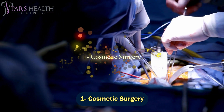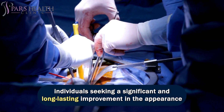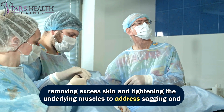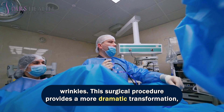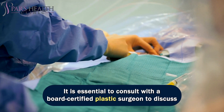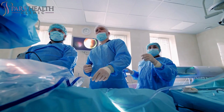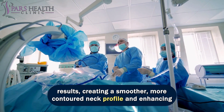Number 1: cosmetic surgery. Cosmetic surgery, specifically a neck lift, is a more comprehensive option for individuals seeking a significant and long-lasting improvement in the appearance of their aging neck. A neck lift, also known as lower rhytidectomy, involves removing excess skin and tightening the underlying muscles to address sagging and wrinkles. This surgical procedure provides a more dramatic transformation, particularly for those with more advanced signs of aging. It is essential to consult with a board-certified plastic surgeon to discuss your goals, assess your candidacy for the procedure, and understand the potential risks and recovery process. A neck lift can offer remarkable results, creating a smoother, more contoured neck profile and enhancing overall facial harmony.